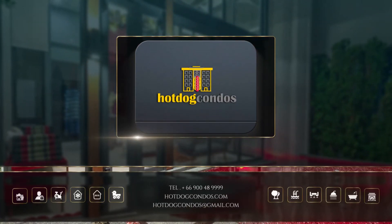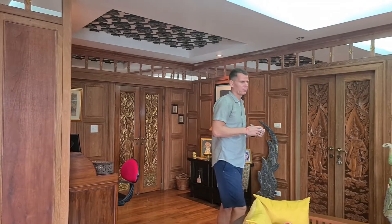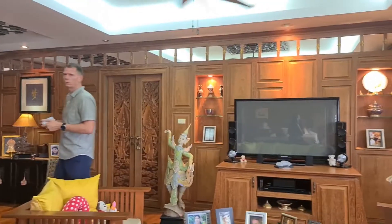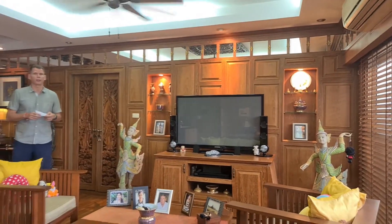Hot Dog Condos. Today we are here in the Star Beach condo. I will show the place. So this is the main living area. The whole condo, as you can see, is 129 square meters.